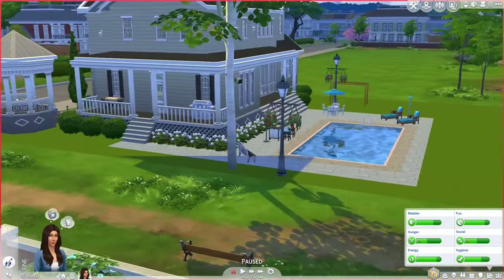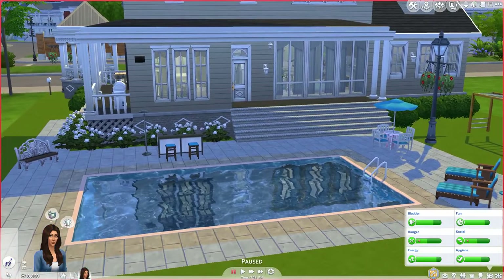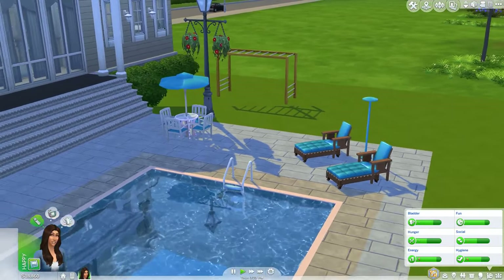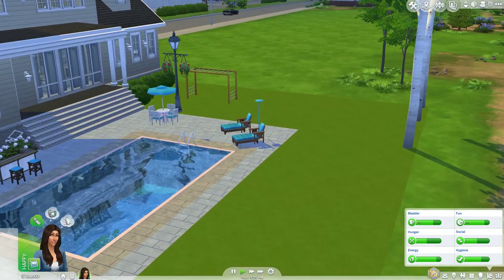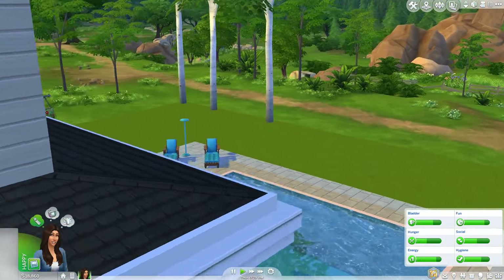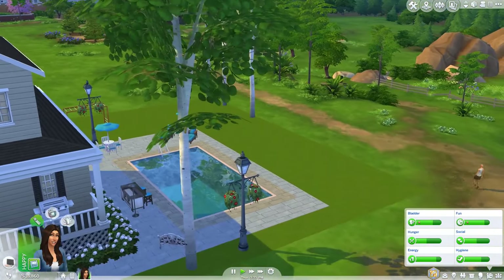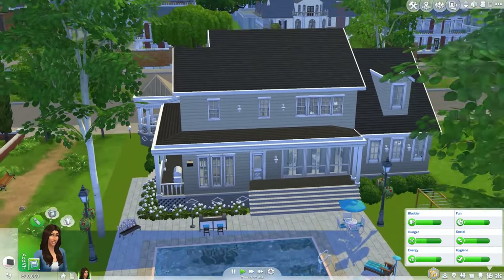When you go to the back here, there's a pool area with a bar, and some patio tables and some lounge chairs. I do wish there was a bit more landscaping. Maybe this is just left open on purpose for us to build here. You could definitely put like a lot of plants or maybe put like an elevated hot tub area over here in this corner — something like that. At least that's what I would think about doing if I was expanding on this lot.